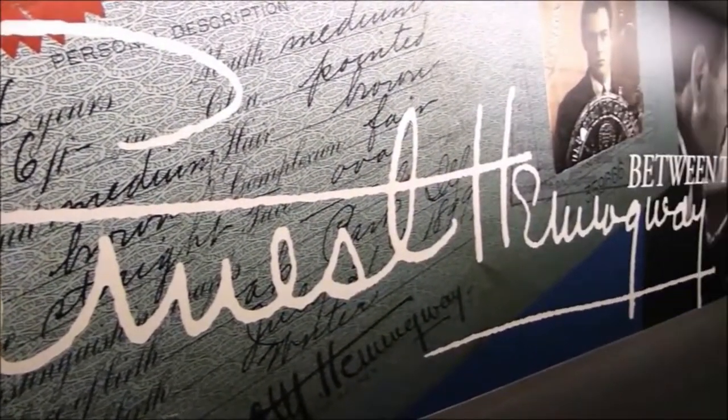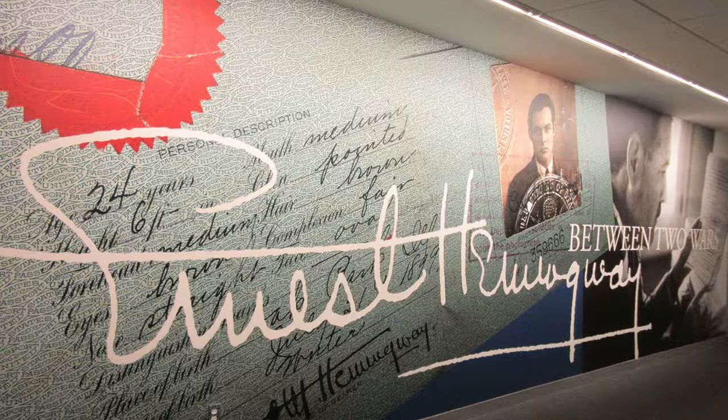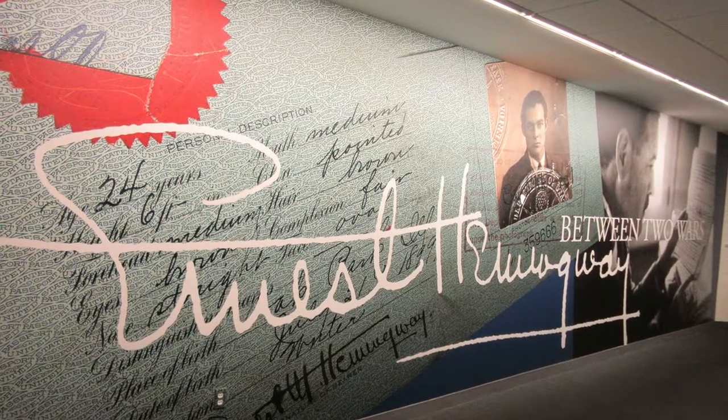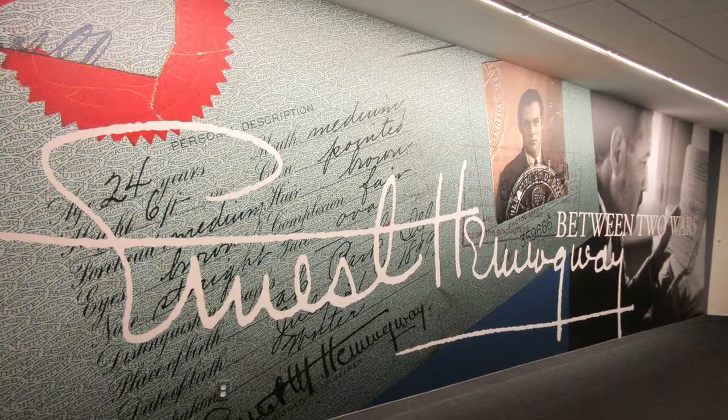Ernest Hemingway led a fascinating life. Most of his legendary adventures and greatest works happened between the two world wars, and he participated in both wars to some degree. This exhibit is contained to that era.